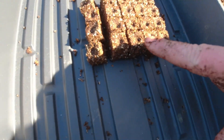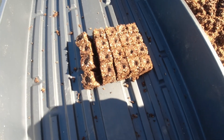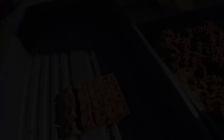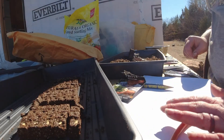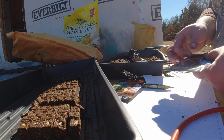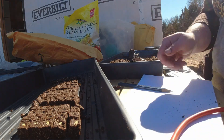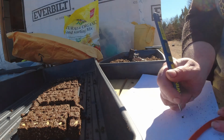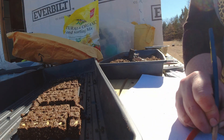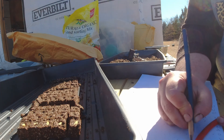I've made all my soil squares and now I'm just opening the seed packets, writing what they are on my piece of paper so I know what is what, then pouring some seeds in my hand and placing them in the little dents in each seed square.